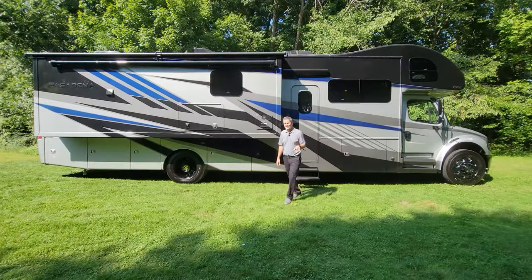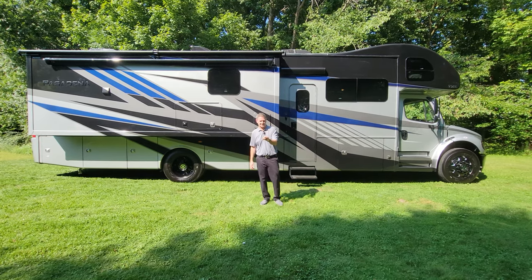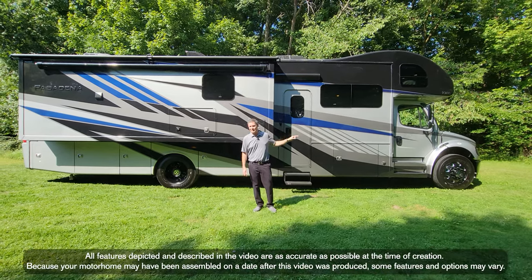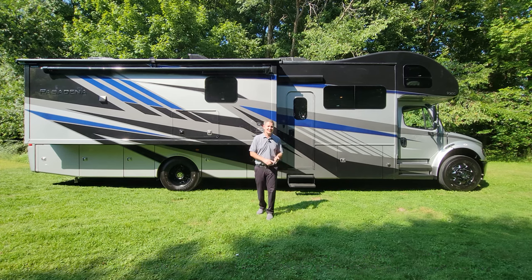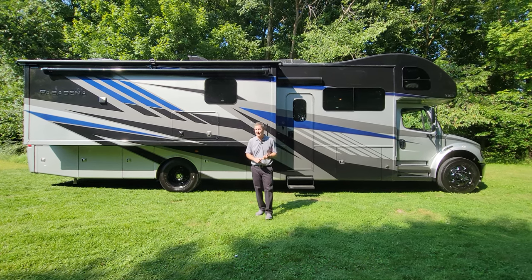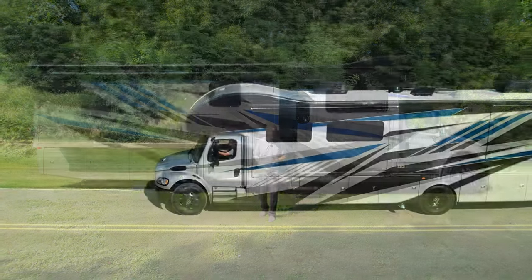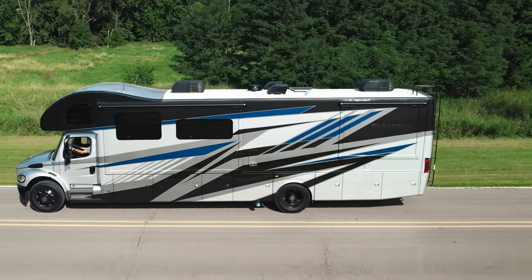There is a lot more to talk about out here than just the way it looks. When you are traveling in this, you want to load up and go. The occupant and cargo carrying capacity on this particular 38FX is 7,629 pounds, with 180 cubic feet of exterior storage and a true 15,000-pound hitch. This is going to take everything you want anywhere you want to go.